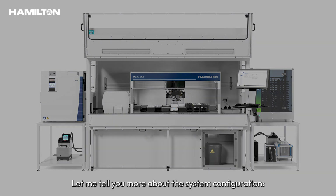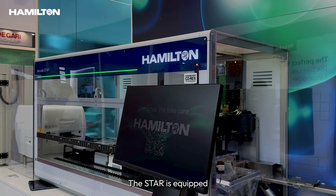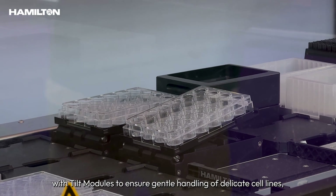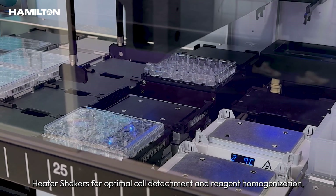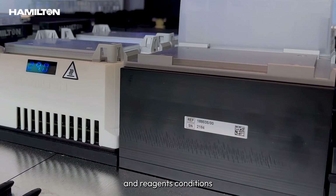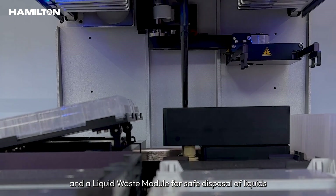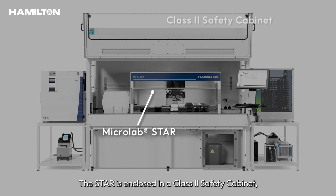Let me tell you more about the system configuration. At the heart of the system is our reliable Microlab Star. The Star is equipped with tilt modules to ensure gentle handling of delicate cell lines, heater shakers for optimal detachment and reagent homogenization, temperature controlled carriers for optimal media and reagent conditions, and a liquid waste module for safe disposal of liquids such as old media. The Star is enclosed in a Class II safety cabinet ensuring an aseptic environment.